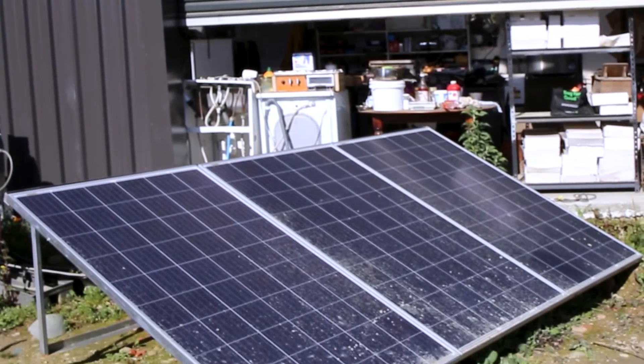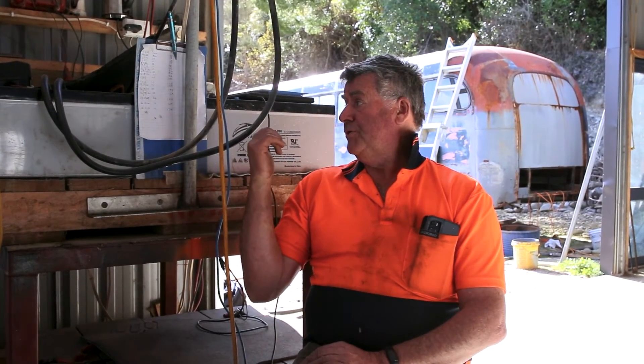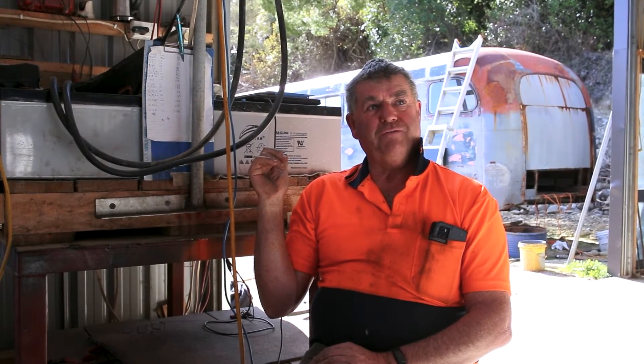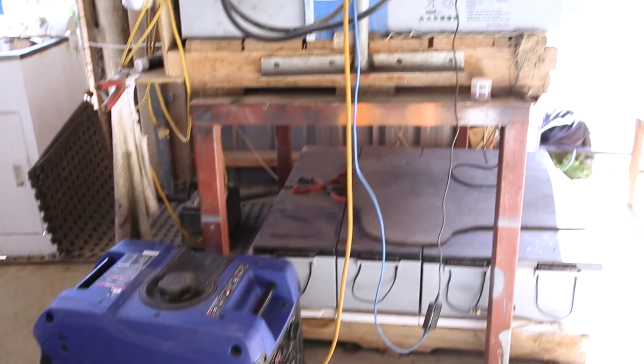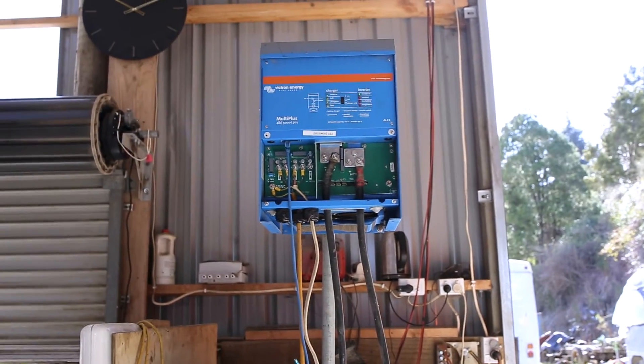We've got eight packs of batteries — each one is 12-volt, 260 amp-hours — doubled up, so we're running 520 amp-hours at 48 volts. The bank of batteries below we brought in thinking we'd run them off the other inverter, but we're really just using them as a backup: if things are getting low we can switch that lot on and draw current off them as well. Honestly, we haven't had to do it too much, so it's not really necessary.